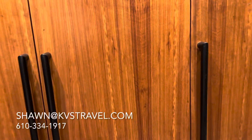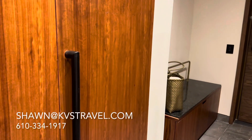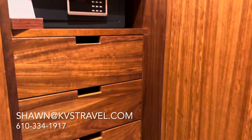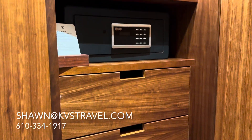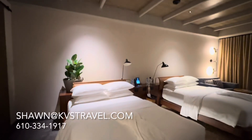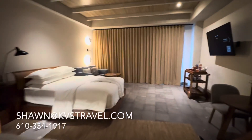Lots of closet space. This is a double room — they do come in king. There's limited supply of these, so the sooner you're calling the better.